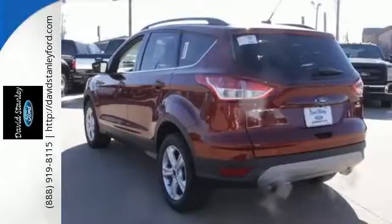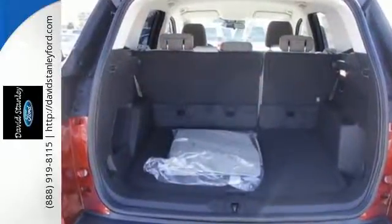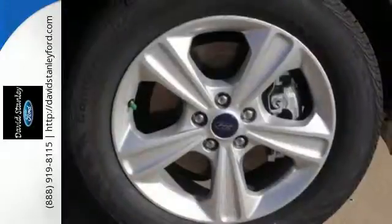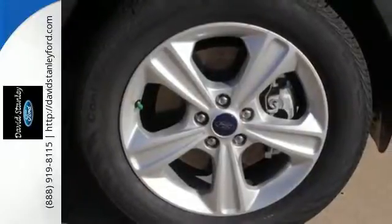The six-speed select-shift automatic transmission gives you the sportiness of a manual, but without the hassle. With active grille shutters, you'll effectively escape unnecessary drag and automatically increase gas mileage without lifting a finger.